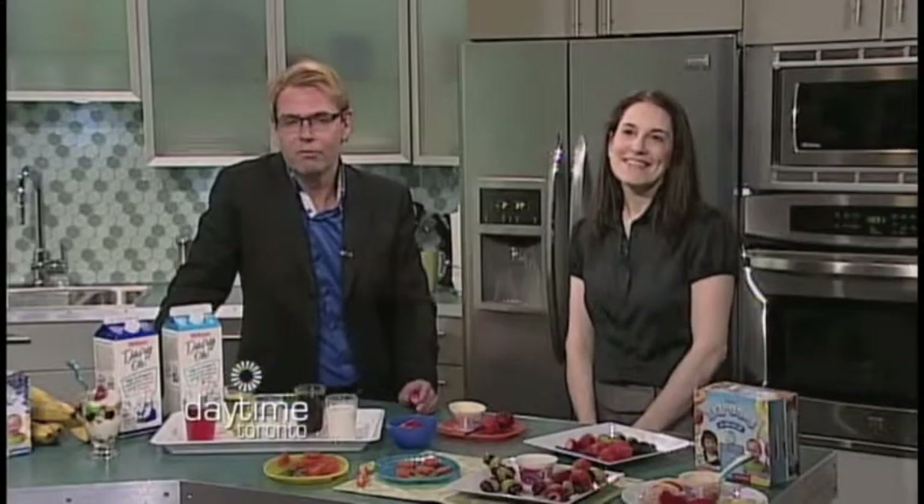But first, our reporter Michelle Rivard had the chance to visit the High Park Nature Centre last week. Take a look.